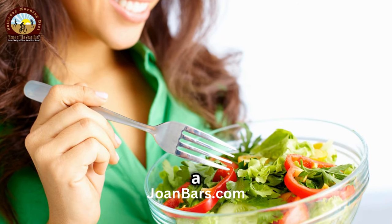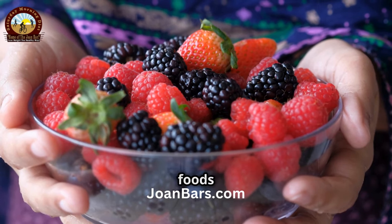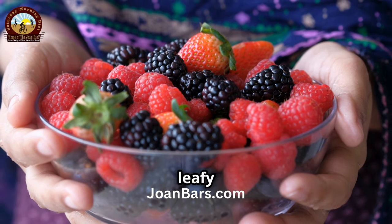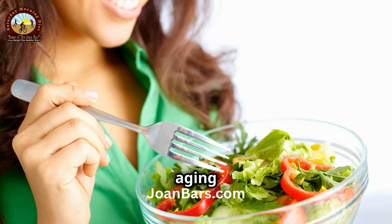Don't forget about a healthy diet. What you eat can significantly impact your skin's health. Include foods rich in antioxidants, like berries, nuts, and green leafy vegetables. These foods help fight free radicals that cause aging signs.